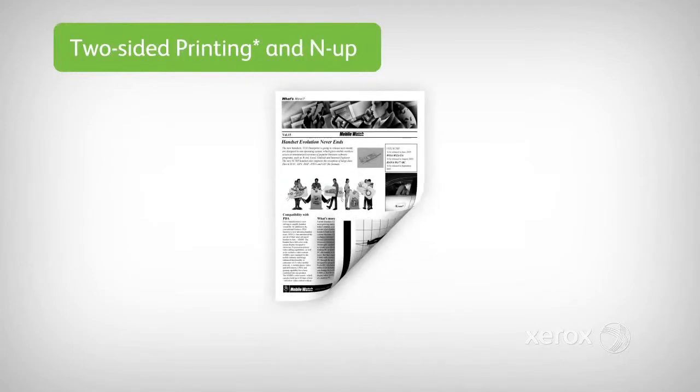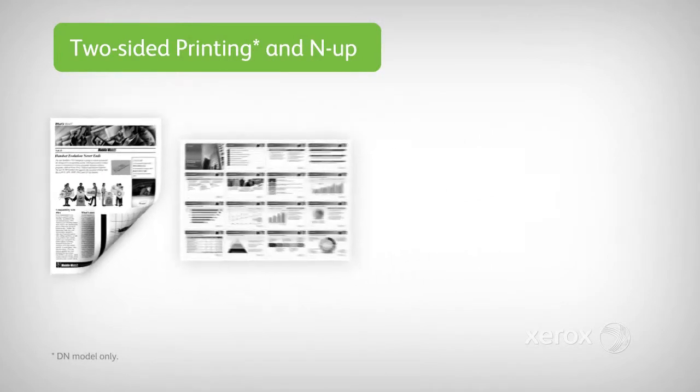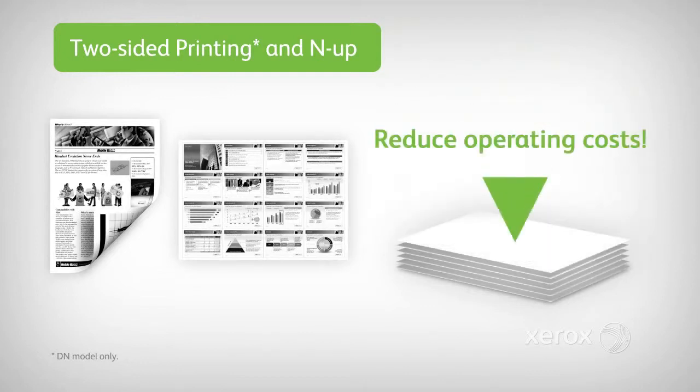You'll also appreciate two-sided output capability and a convenient NUP function that allows you to print up to 16 pages on each side of paper. These intelligent features dramatically reduce paper usage and operating costs.